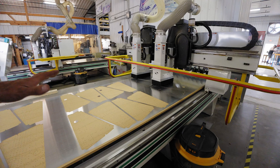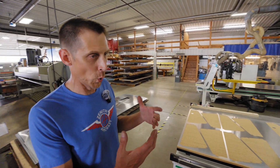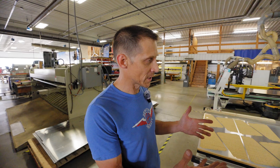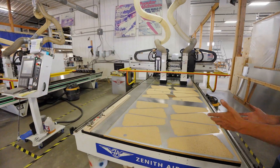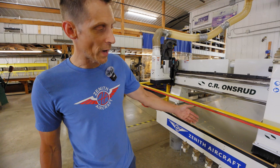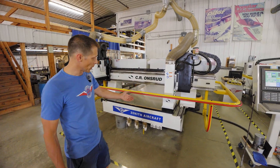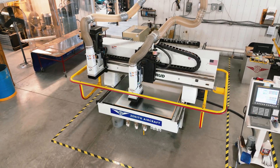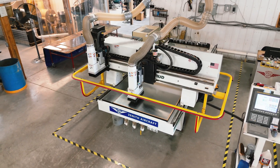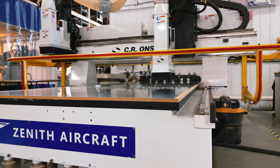We have two CNC routers here at Zenith, and they are both dual head. So we're always cutting two parts at a time when the parts are small enough to fit side by side on the table. We hold the material down with a vacuum pump so the material is held down flat and is not allowed to flutter. Anytime you're cutting, you're creating a lifting action, and that vacuum pump will hold that material down and give us a beautiful machined edge.